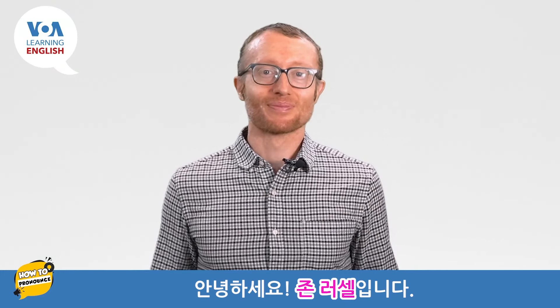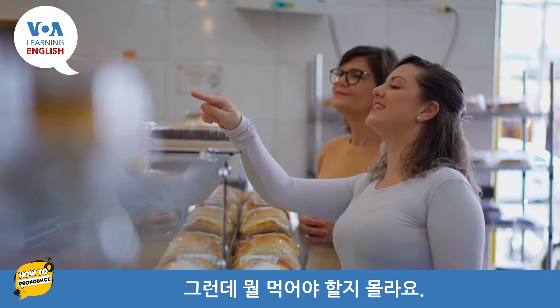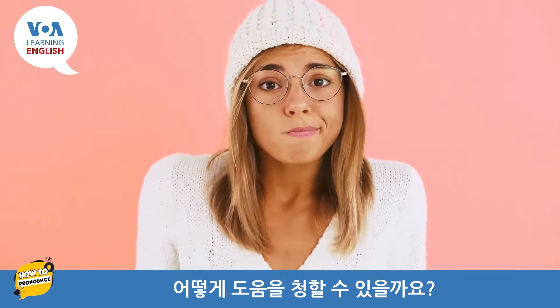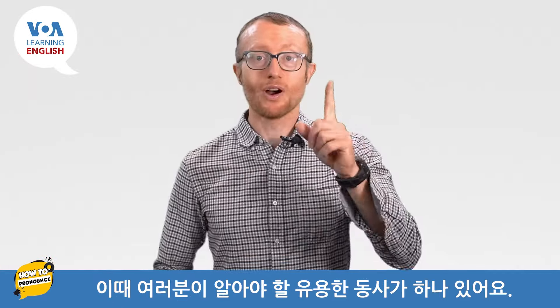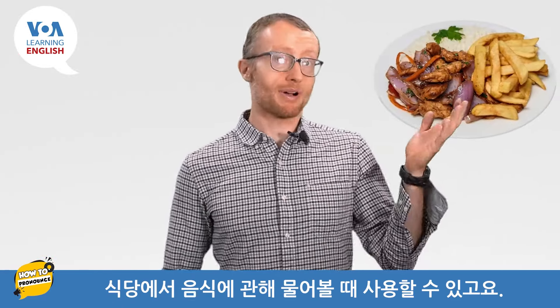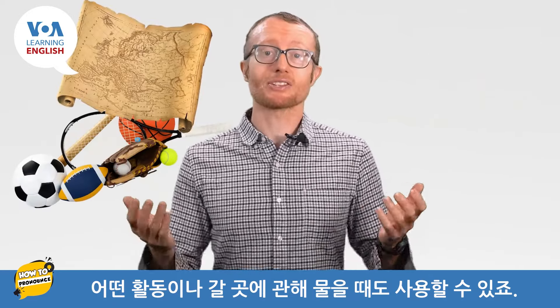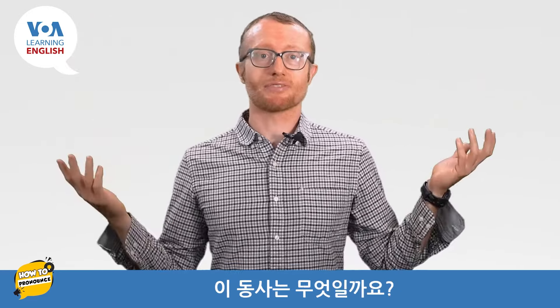Hello! I'm John Russell. You are in a restaurant and you have no idea what kind of food to get. How can you ask for help? There is one useful verb you need to know. You can use it to ask about food in a restaurant. You can also use it to ask about activities and places to go. What is this verb?